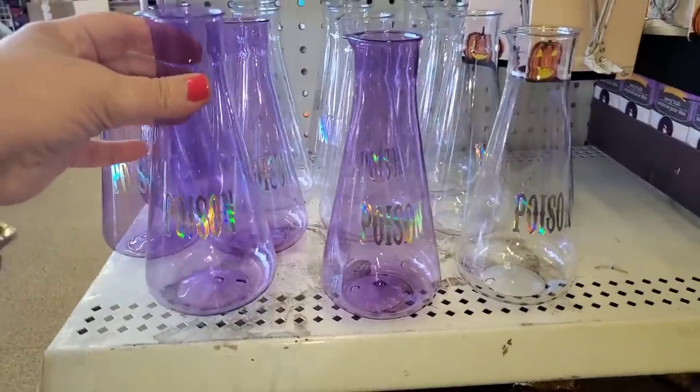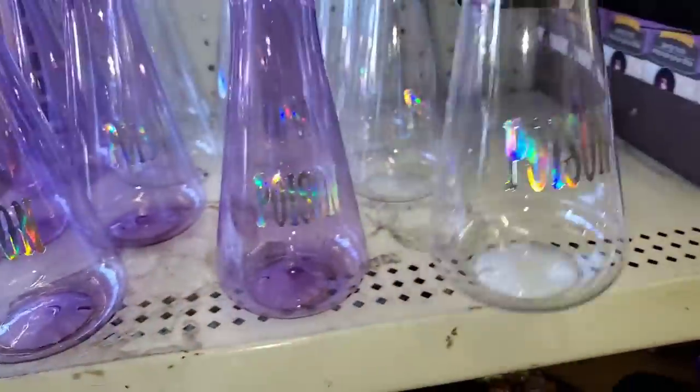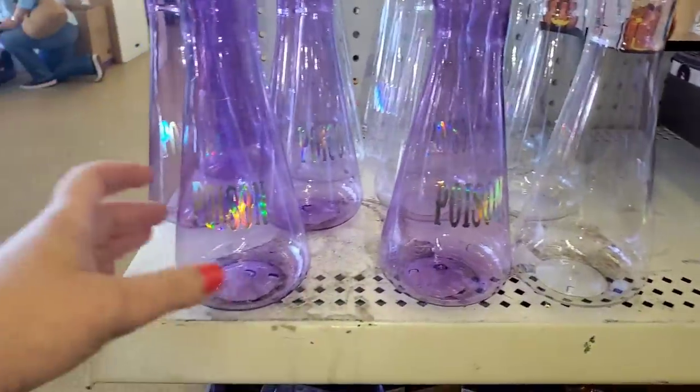Oh my goodness, I'm finally seeing the plastic beakers. It's gorgeous. This one says 'poison' and so does the clear one. These are really, really awesome. I am totally digging this.